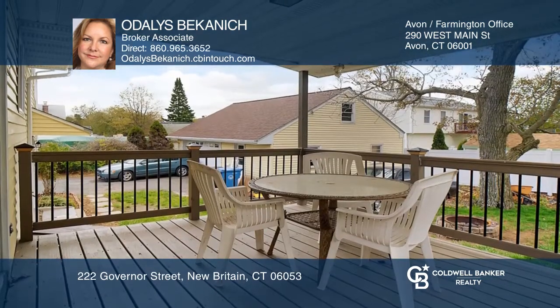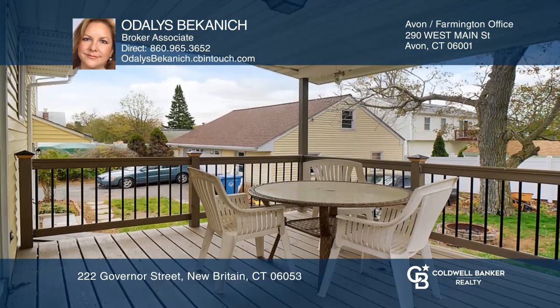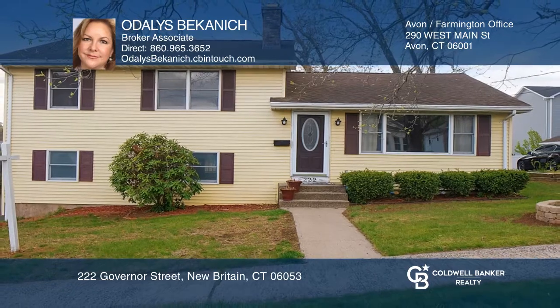The lower level has a possible guest suite and walkout to the yard. Odalys Bekanich would love to give you a private tour.